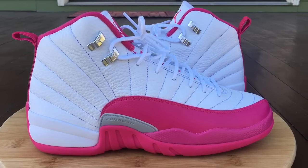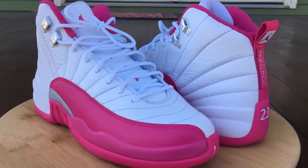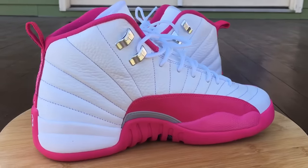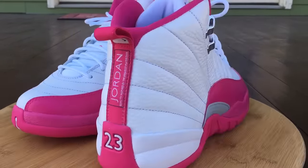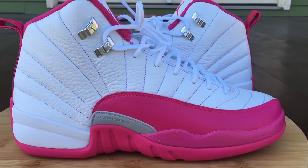What's going on YouTube fam? Today I'm going to show you guys the white vivid pink — the Valentine's Day Jordan 12. I guess you can't really call these Valentine's Day anymore. They pushed the date back to March; they were supposed to come out sometime in February but Jordan Brand pushed the date back.